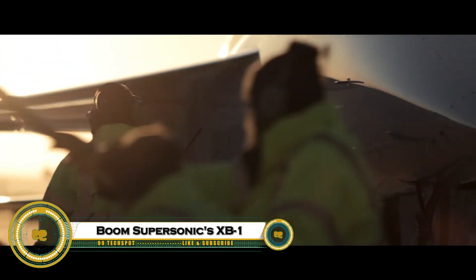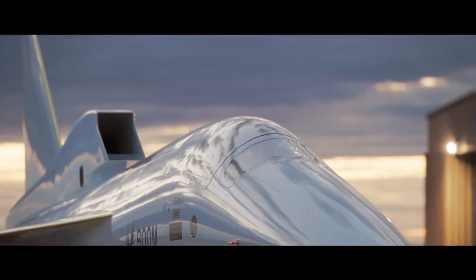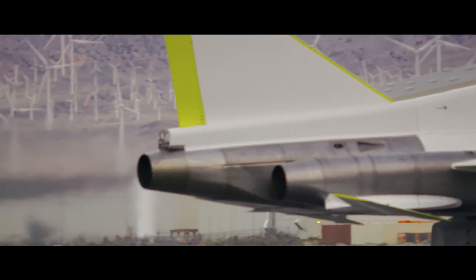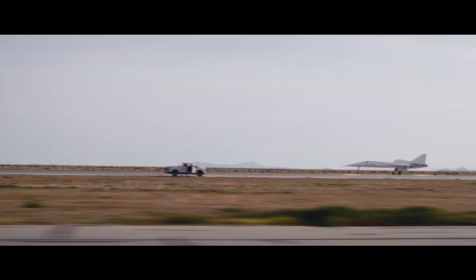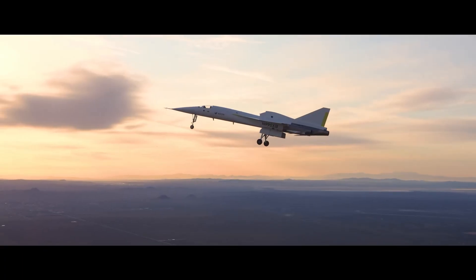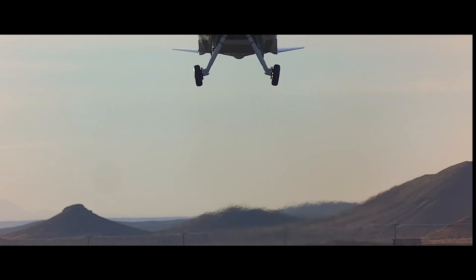Boom Supersonic's XB-1 is a groundbreaking experimental aircraft designed to bring back supersonic passenger travel. Often called the Baby Boom, the XB-1 serves as a technology demonstrator for Boom's future supersonic airliner, Overture. Built with advanced composite materials and cutting-edge aerodynamics, it is designed to fly faster than the speed of sound while remaining efficient and environmentally responsible. The XB-1 is testing new solutions for supersonic flight, including improved noise reduction and fuel efficiency, marking a major step toward making fast, sustainable supersonic travel a reality once again.